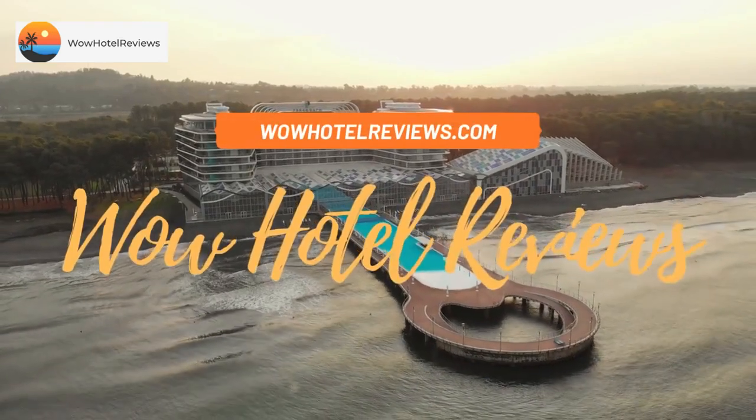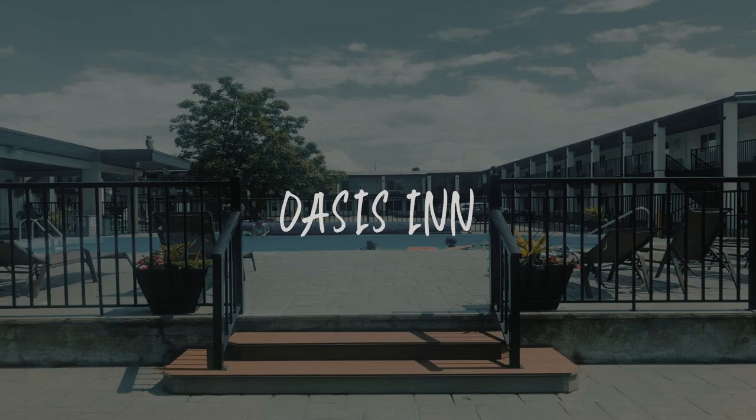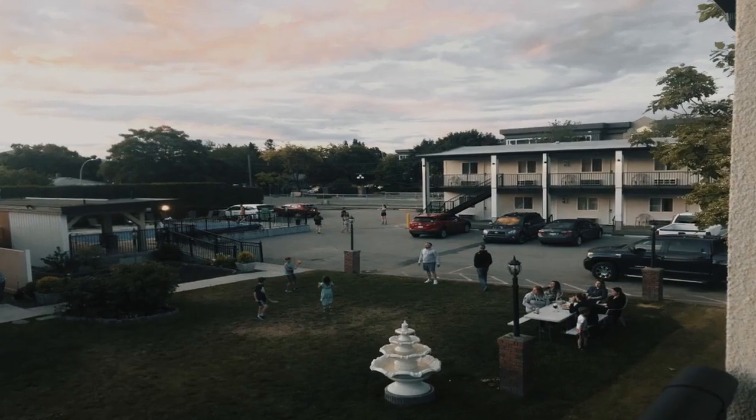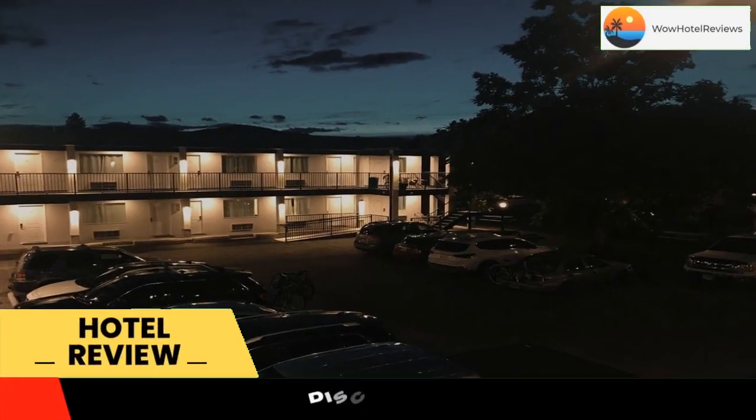Hello guys. Welcome to Canada Hotel Explorer. Today I am reviewing Oasis Inn. It's a three-star hotel. Please use our booking.com link in the description to book the hotel and get good pricing.